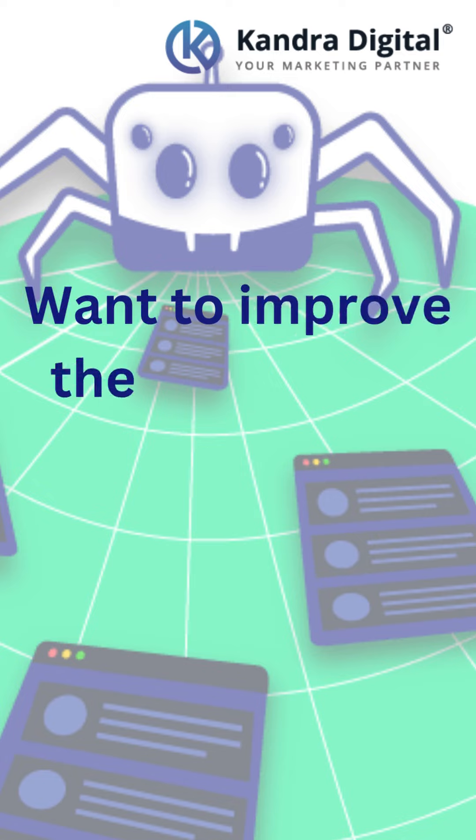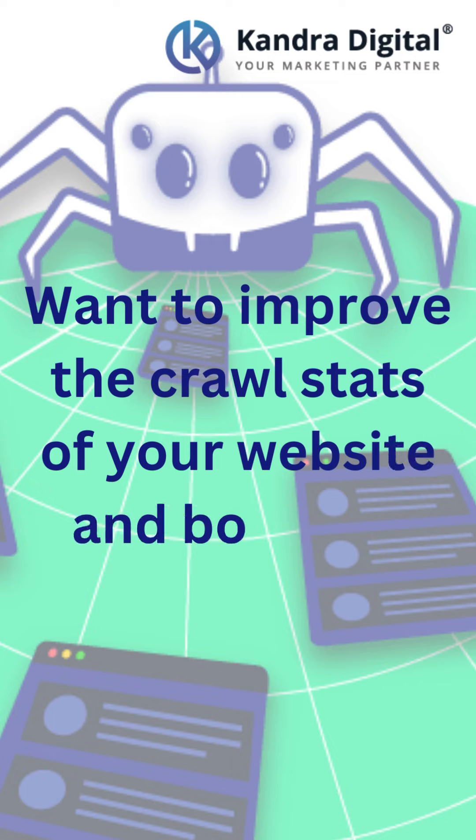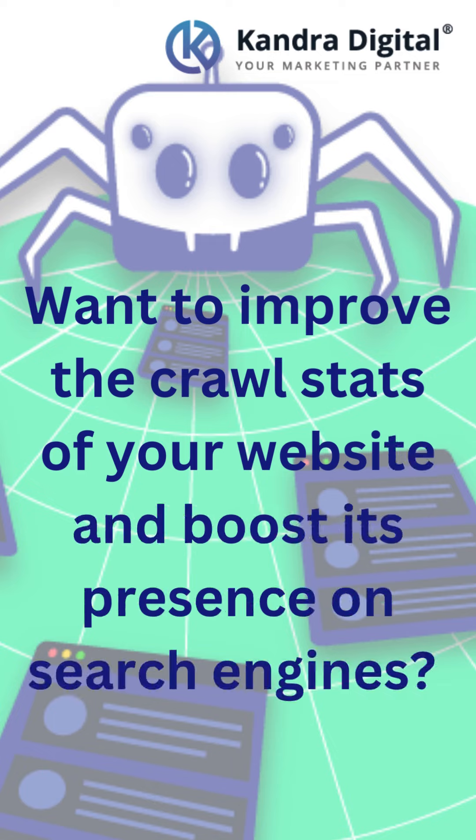Want to improve the crawl stats of your website and boost its presence on search engines? Here's how you can optimize your website for better crawling and indexing.